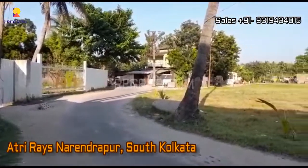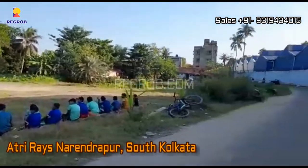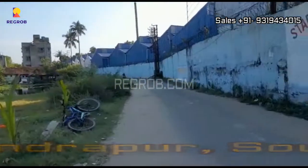Hi Viewers, in this video we are visiting Atri Reyes, a residential development by Atri Group located in Narendrapoor, South Kolkata.